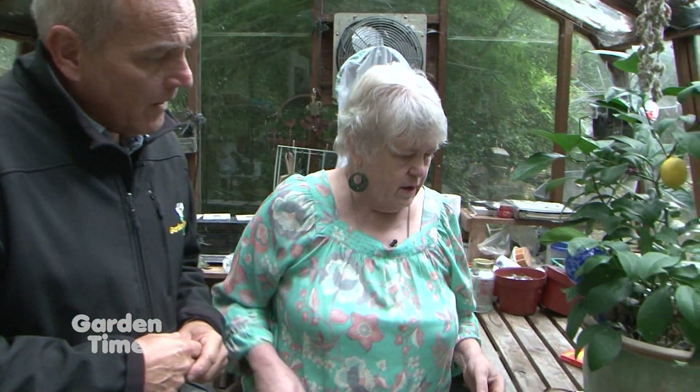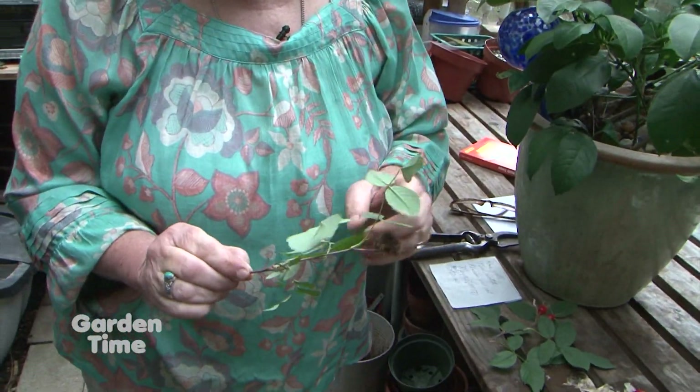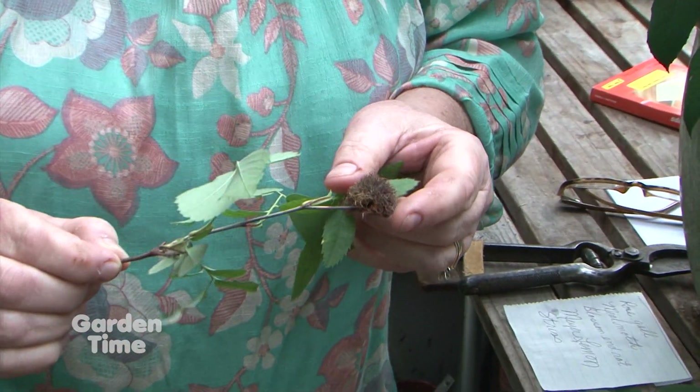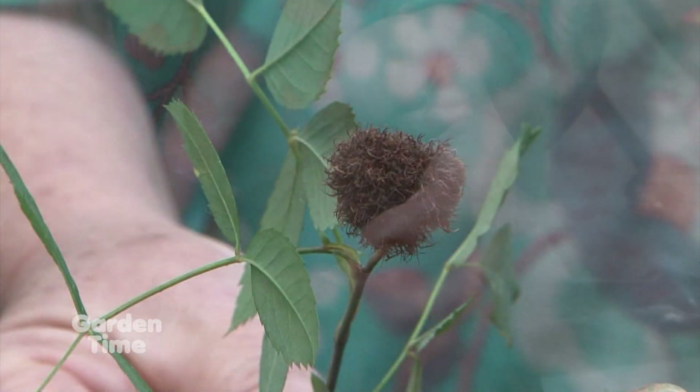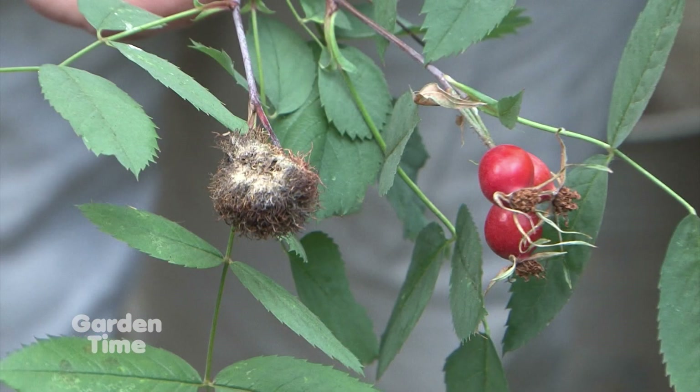I noticed the other day that on a Rosa Glocka, we have a rose gall. What they do — it's a mite — they make little mite condos right on the plant, and it doesn't hurt anything. It's just an oddity. If you don't like it, cut it off. Otherwise, I just think it's kind of a nifty thing to look at.